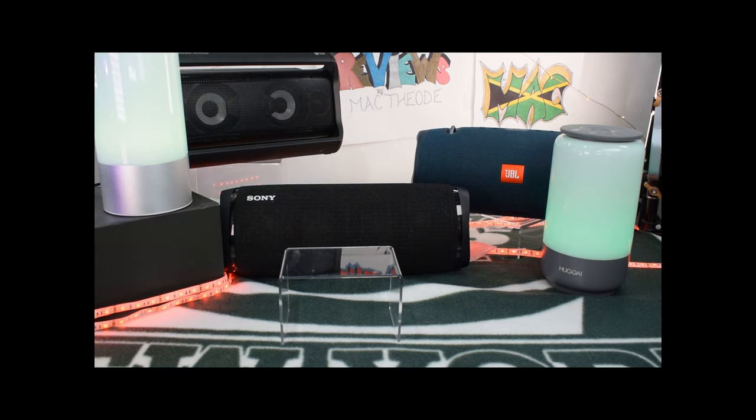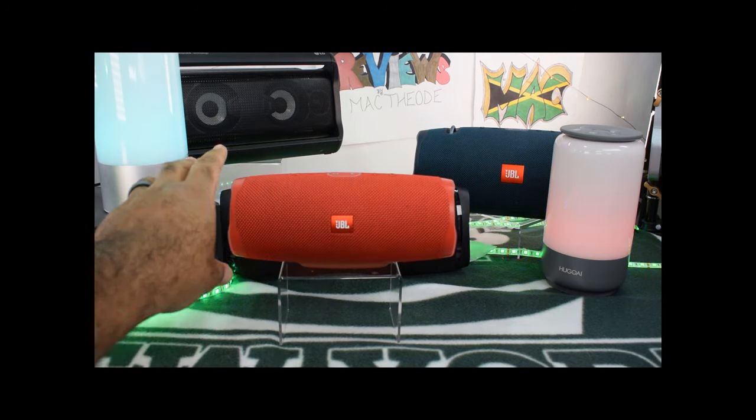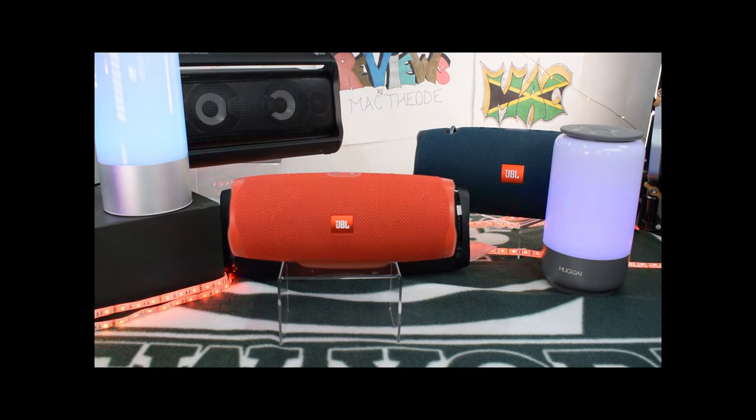Now let's pull out the Charge. Turn that back on. We'll connect it — two devices. Let's go ahead and rewind all the way. Clear this off on the decibel meter, get it ready to go. Here we go.